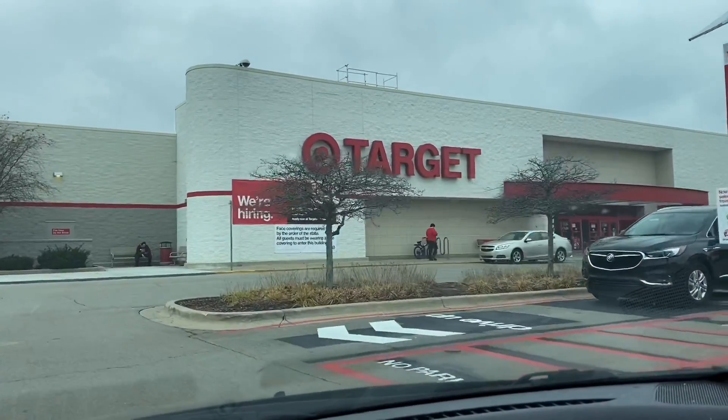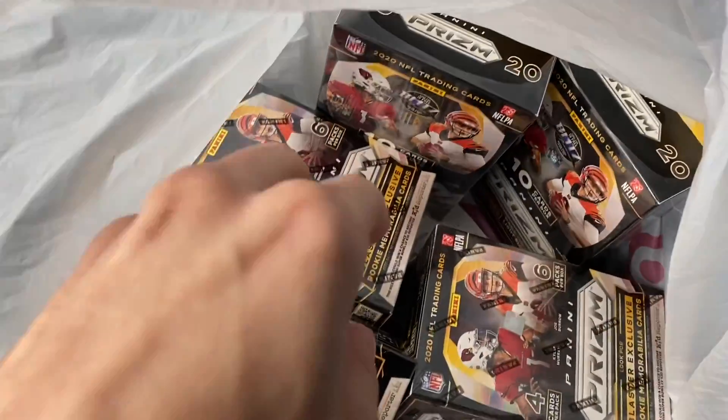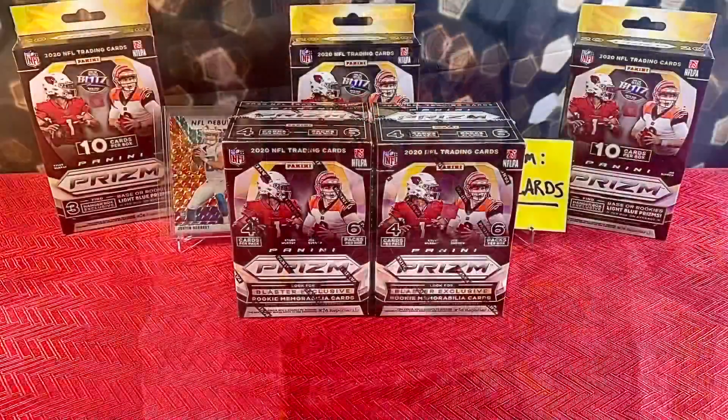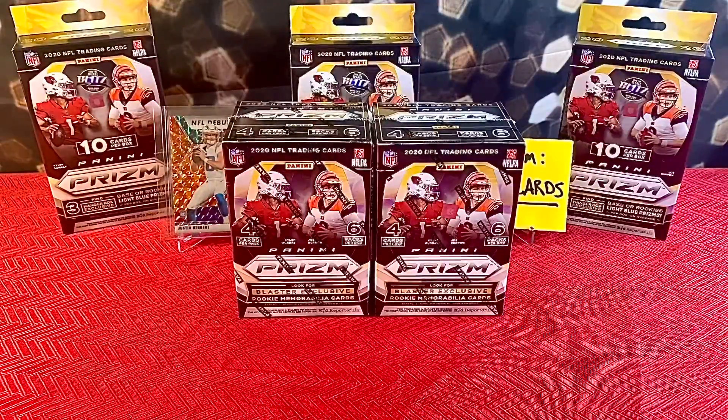What's up YouTube! I've been hearing about a bunch of people finding Prism at their local Target, so I shot over to mine and hit the jackpot. There was a good amount of people in the aisle so I couldn't record it while it was on the shelves, but as you can see — yo yo yo! Words can't even express how excited I am to get my hands on some of this 2020 NFL Prism. This is an early release, I believe, because there aren't any other stores getting this right now other than Target.